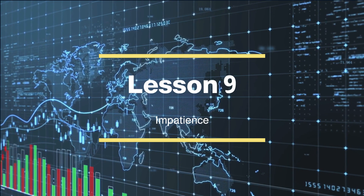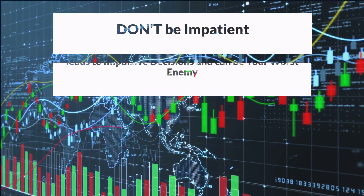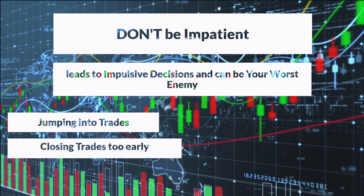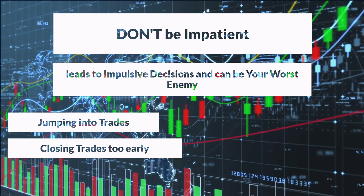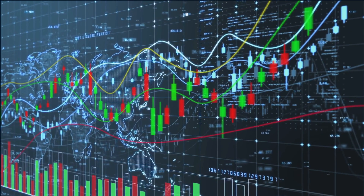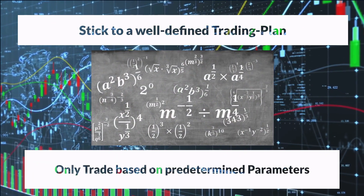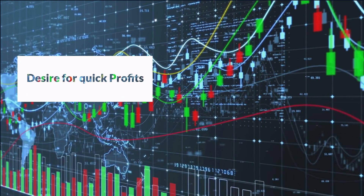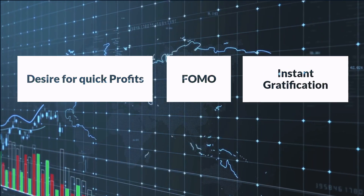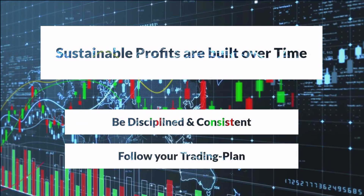Lesson 9: Impatience. Impatience often leads to impulsive decisions and can be a trader's worst enemy. It manifests in various ways, from jumping into trades without thorough analysis to prematurely closing profitable positions in search of instant results. Impatience can lead to poor decision-making, increased risk exposure, and missed opportunities. The best way to address impatience is to stick to a well-defined trading plan and allow trades to develop according to their predetermined parameters. Impatience often stems from a desire for quick profits, driven by the fear of missing out or the need for immediate gratification. However, successful traders recognize that sustainable profits are built over time through disciplined execution and adherence to sound trading principles, which can be outlined in a trading plan.